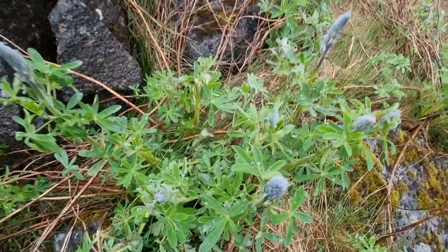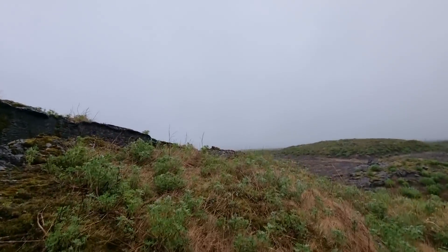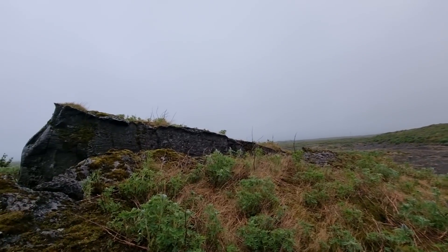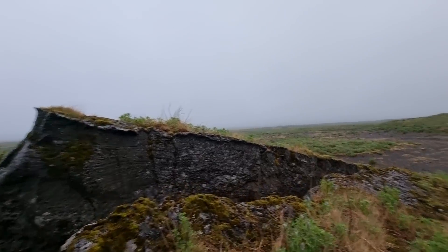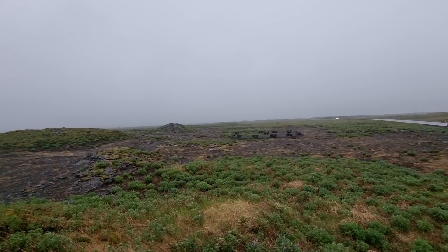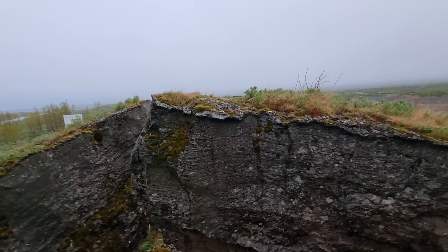Here you see some flowers. It's called Alaskan lupine. It was brought here to Iceland some decades ago from Alaska and it got adopted very well. And now we have lots of lupine here in Iceland.